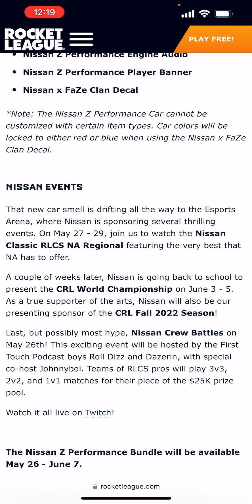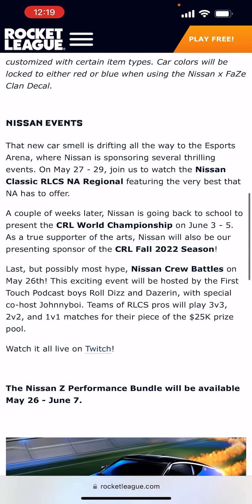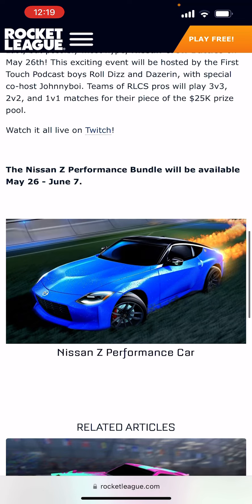Last but possibly most hype: Nissan Crew Battles on May 26th. This exciting event will be hosted by the First Touch Podcast boys Roldiz and Daizerin, with special co-host Johnny Boy. Teams of RLCS pros will play 3v3, 2v2, and 1v1 matches for their piece of the $25,000 prize pool. You can watch it all live on Twitch. The Nissan Z Performance Bundle will be available May 26th to June 7th.